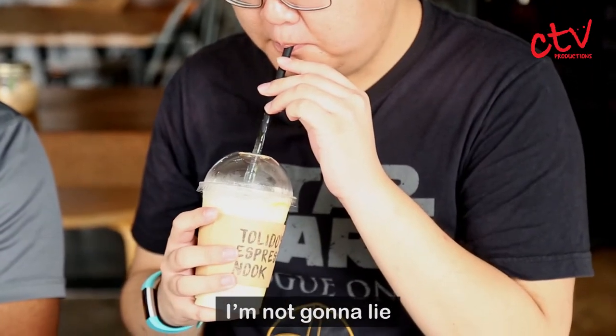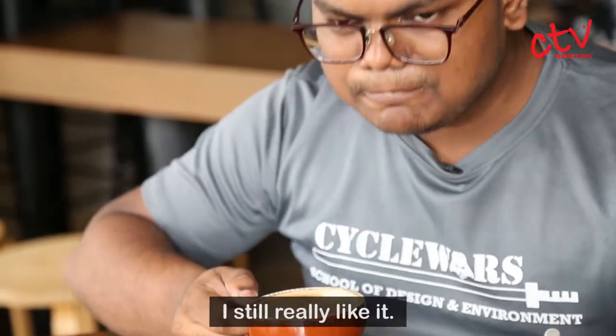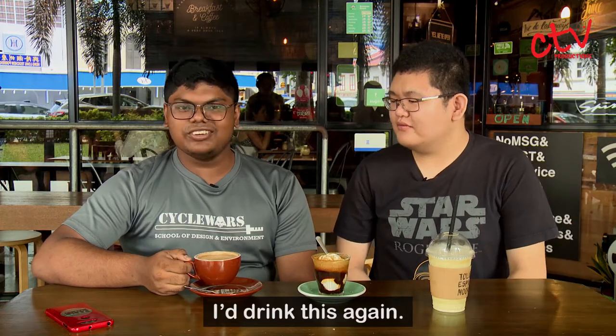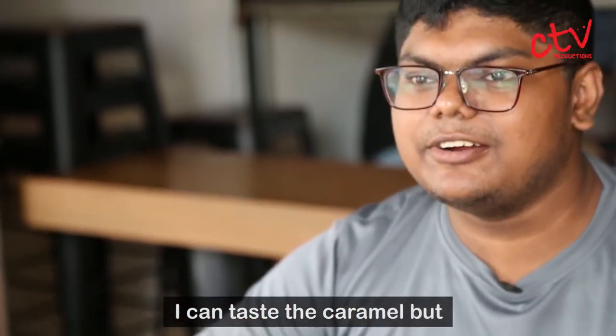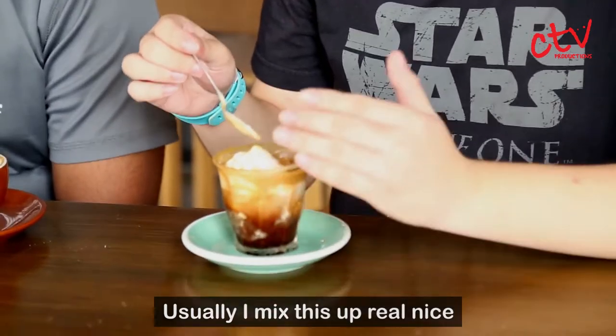I'm not going to lie — it just tastes like an avocado milkshake, which isn't a bad thing. I still really like it. I'm not a coffee person, but I will drink this again. Can you taste the sea salt caramel? I can taste the caramel, but I'm not really getting the sea salt. Usually I mix this up. Real nice.